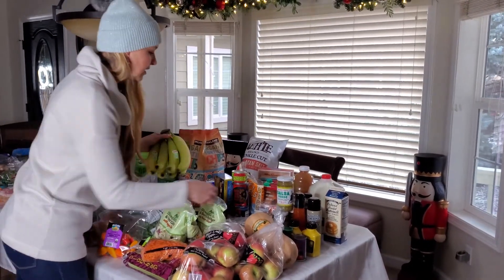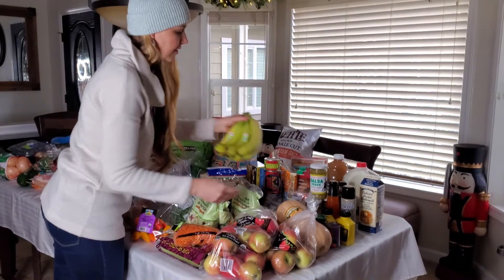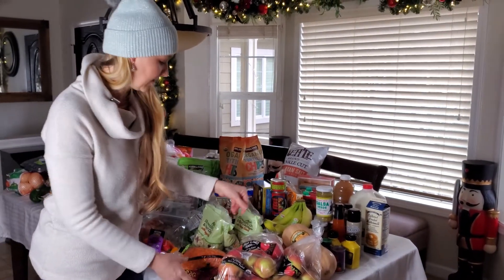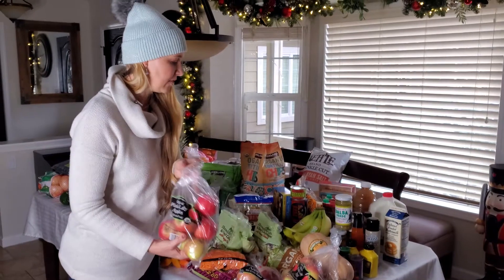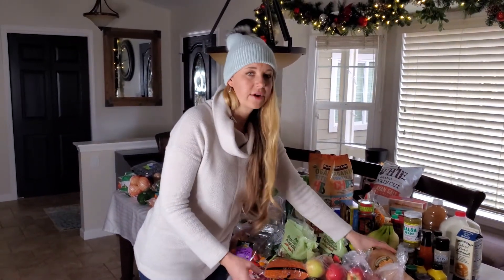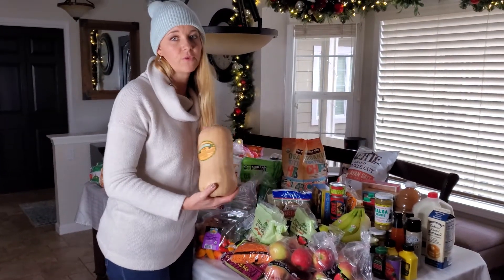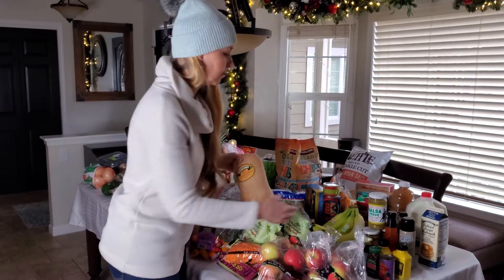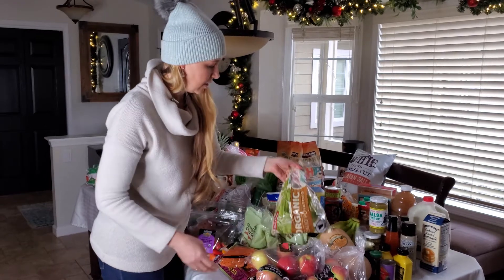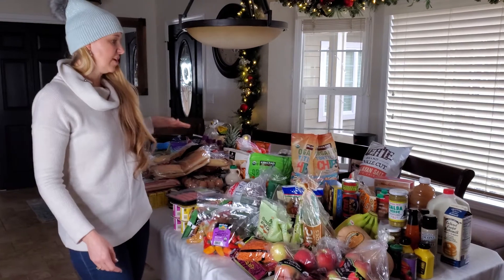We have one bunch of bananas and three bags of coconut strips — the kids love them and will eat an entire bag in a sitting if I let them. We have three bags of organic pink lady apples, which are our favorites similar to honeycrisp. And then one big butternut squash that we'll roast up for sides, and some plain russet potatoes.